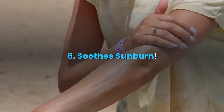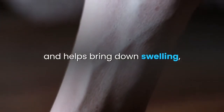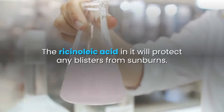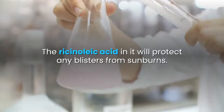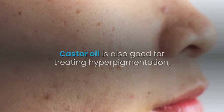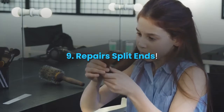8. Soothes sunburn. Because castor oil is very soothing and helps bring down swelling, it is very good for treating sunburns. The ricinoleic acid in it will protect any blisters from sunburns. Castor oil is also good for treating hyperpigmentation and can clear the skin of spots and marks.